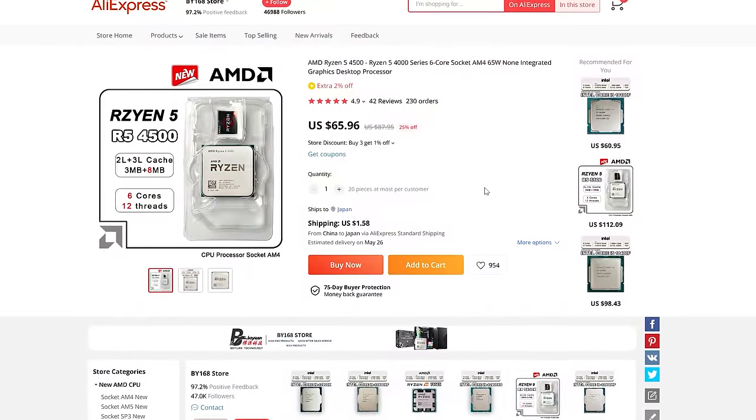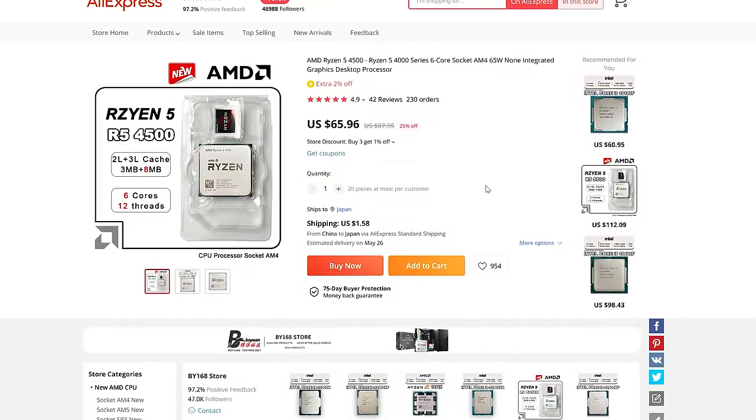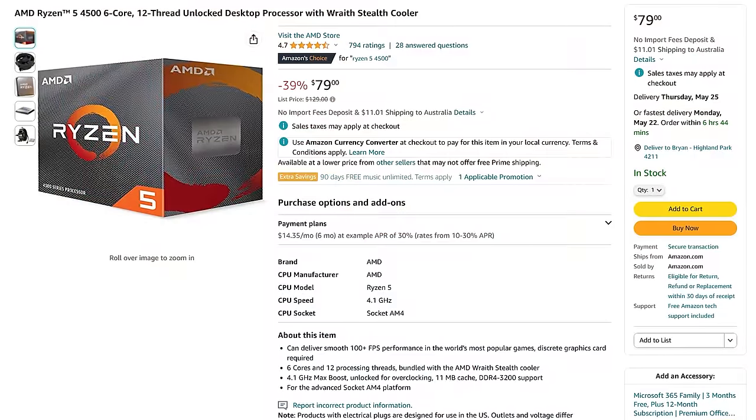What would Tech Yes City be without the viewers? Do let us know in the comment section below what you think of the 4500. Do you think it's a good choice or a bad choice? Would you spend the extra money going for the Ryzen 5 5500 or 5600? Those CPUs do give better performance, but we're looking at a strict budget where money saved on the CPU could go towards a better GPU, giving you overall a better experience. That's what it's all about with PC gaming — you've got choices.